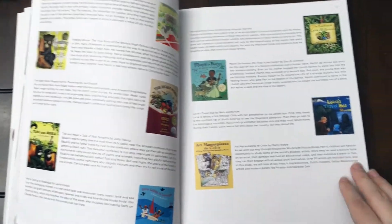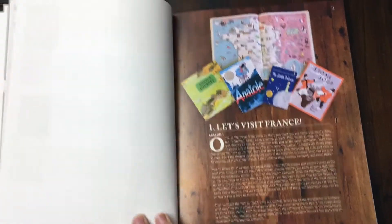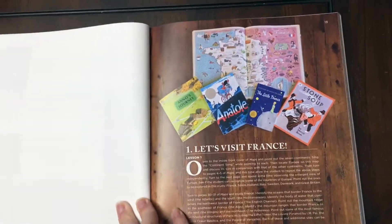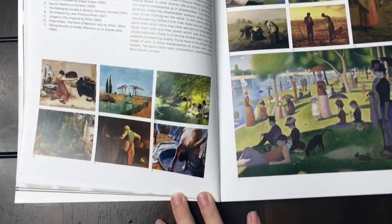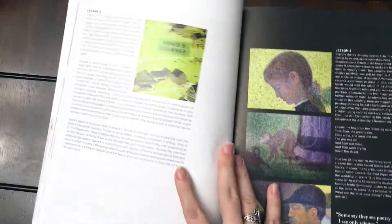The bulk of the study is Europe. I want to show you a couple of countries just to give you an idea. These are kind of the spine books for France, as well as your maps book resource. They give you so much beautiful artwork to do artist studying.